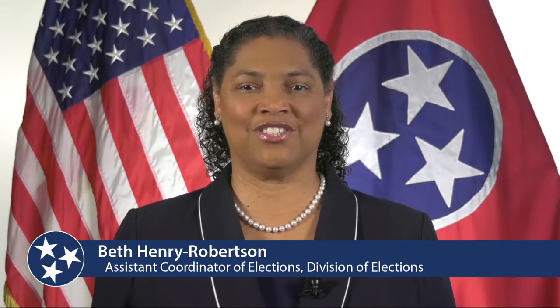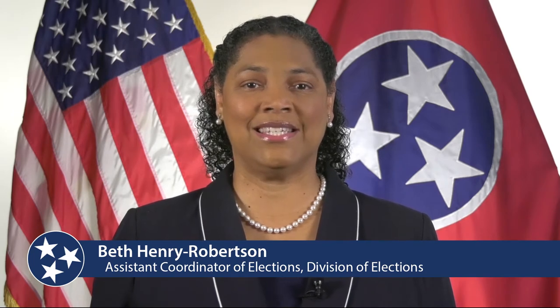The voter registration deadline is October 5th for the presidential election. Registering to vote in Tennessee is easy. Many people complete voter registration forms when they renew their driver's licenses. Another convenient way to register or update your address is online using your computer, laptop, or smartphone at GoVoteTN.com. There, you can also check to see if you are registered and if your address is up to date. You can also print, complete, and sign a voter registration form and mail it in.